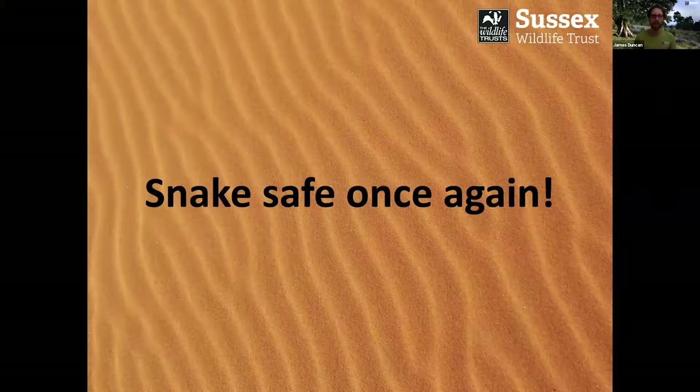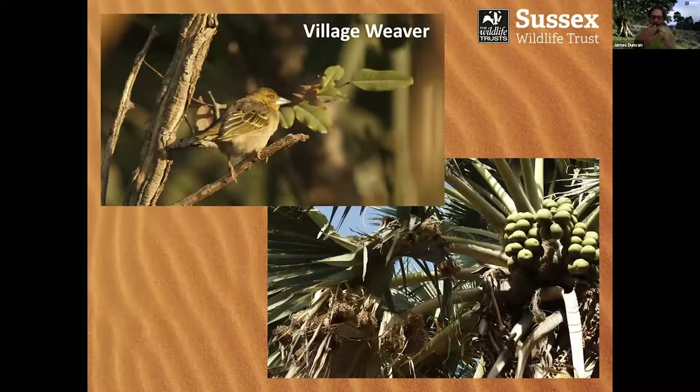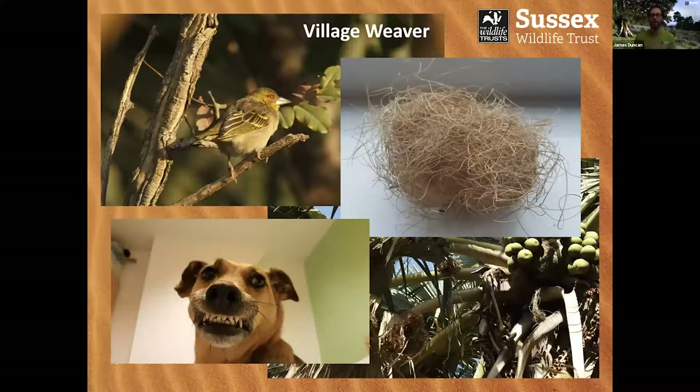We're snake safe once again. Lots of weaver birds there like these village weavers — a very common bird. These weaver birds weave fantastically intricate nests with the entrance holes underneath, though that doesn't stop them from being predated by tree-dwelling snakes. I found a fantastic weaver bird nest on the ground in perfect condition and cared for it all the way back to the UK. Unfortunately, I left it in a silly place and my family dog Rosie took it upon herself to basically unravel the weaver bird nest. She was very happy about that. Thanks, Rosie.